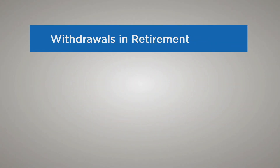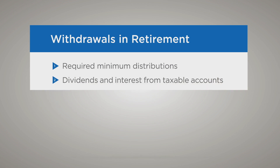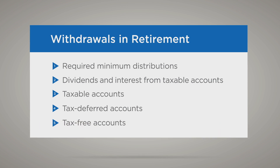As a general rule, we suggest taking any required minimum distributions first because they're required, and then focus on dividends and interest from taxable accounts. Next, look at the taxable accounts themselves, especially those that may have experienced losses. After that, consider withdrawing money from tax-deferred accounts, such as a traditional IRA, and then finally your tax-free accounts, such as your Roth IRA.